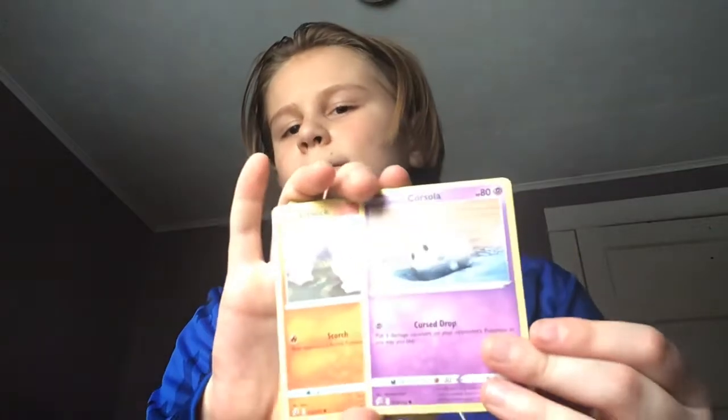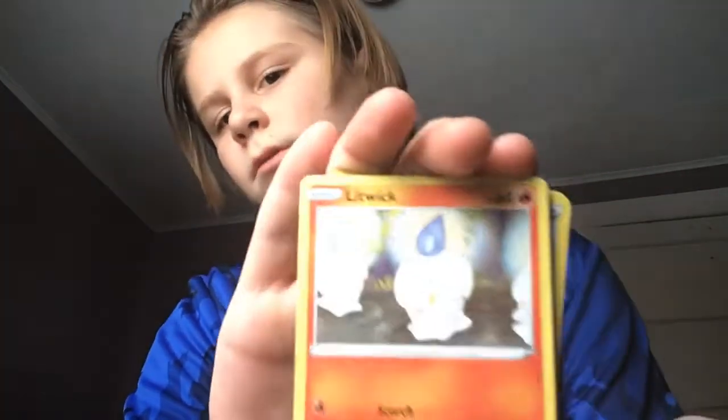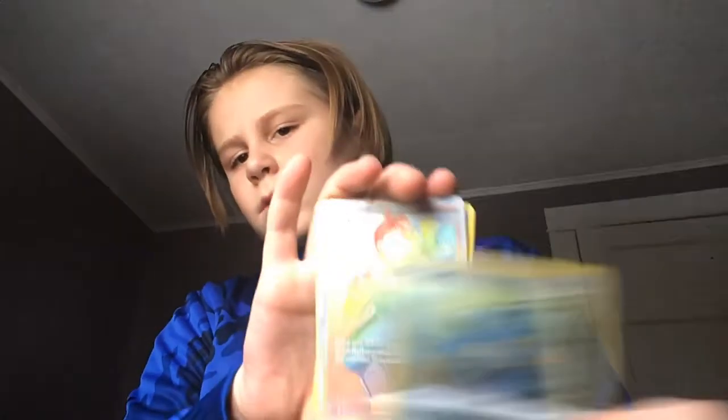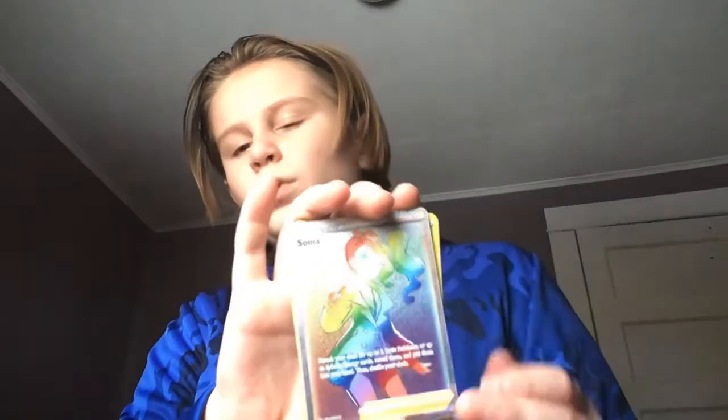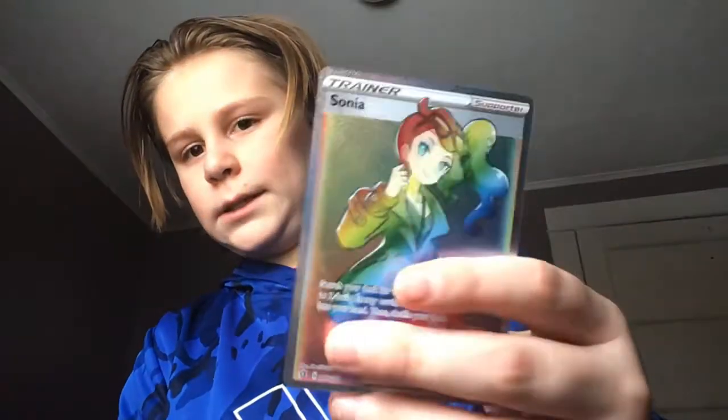Ooh, that guy looks very cute. Ooh, that one — I haven't seen that one yet. He looks pretty angry. Okay, we got the next one. Ooh! That's a really cool card. I felt that when I was touching it. It feels pretty cool. I'm going to put that in my collection of good cards.